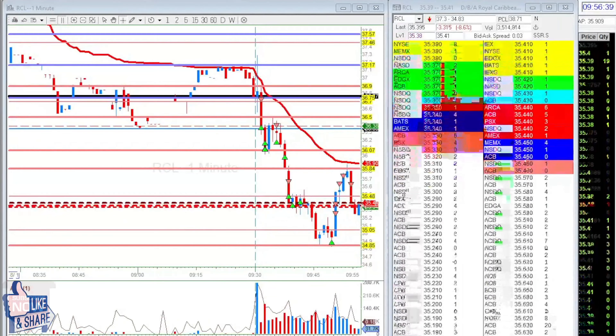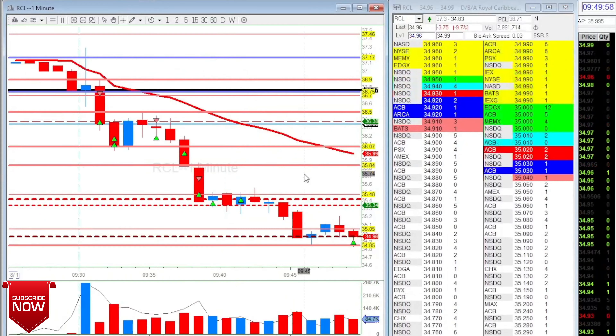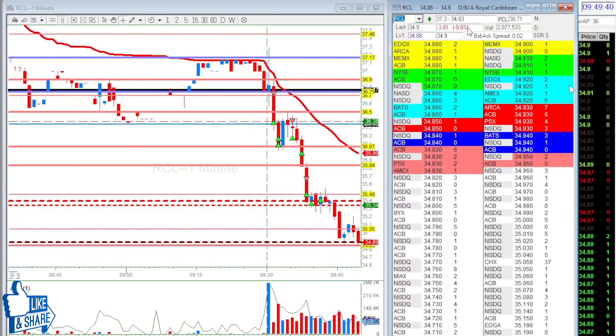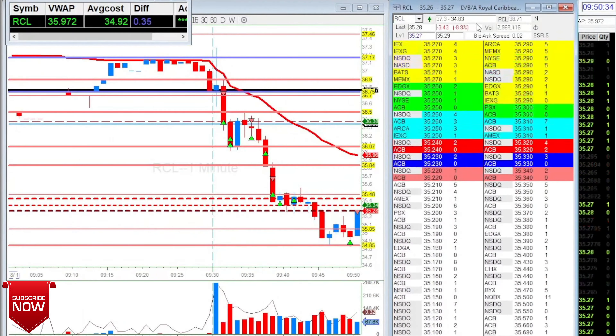The reason I took it long is it's at my level and it was about to go SSR. The stock goes SSR when it's down 0.3% — you can see it in the platform. In SSR, nobody's going to short it freely. If you want to short it, you have to short it at the offer. If you're a big player shorting it there, you get a really bad average. SSR was triggered and it bounced — nobody was chasing the short.